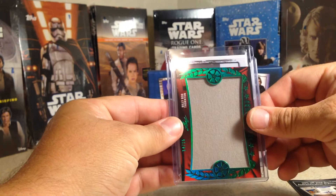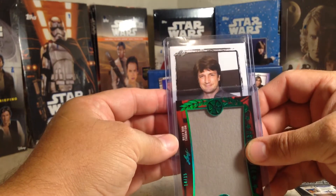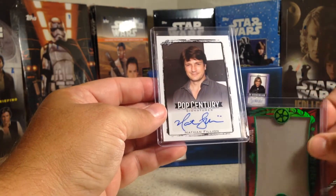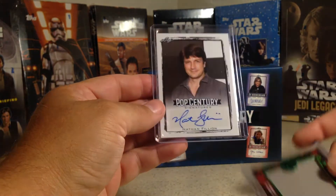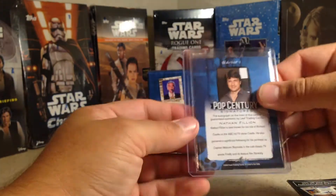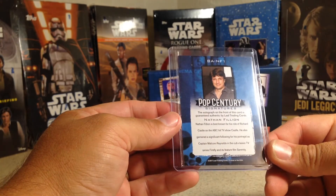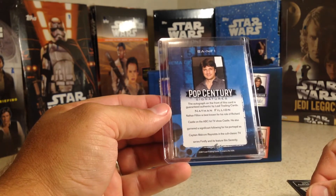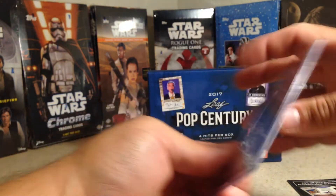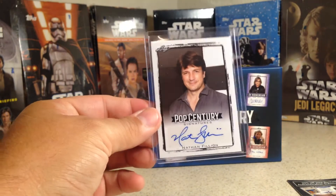And the last one — I don't recognize him. Nathan Fillion. Nice looking auto there. He's on the TV show Castle, and was on Firefly and Serenity. Those are shows I didn't ever watch, but that's pretty cool.